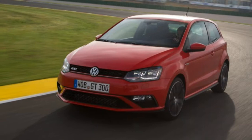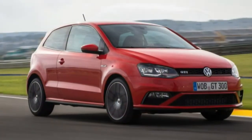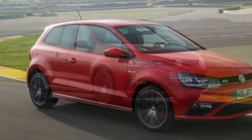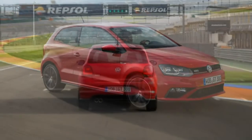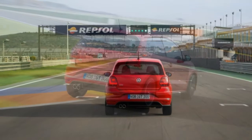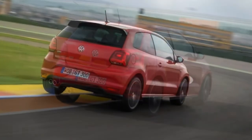We'd like to think that our worthy save-the-manuals campaign resonates all the way to the fatherland, but a VW marketing executive concedes that customer demand spurred the return of a manual option to the Polo GTI. Still, that's reason enough for us to take a sympathetic look at the little rocket, which also gains a new engine and a facelift for 2015.